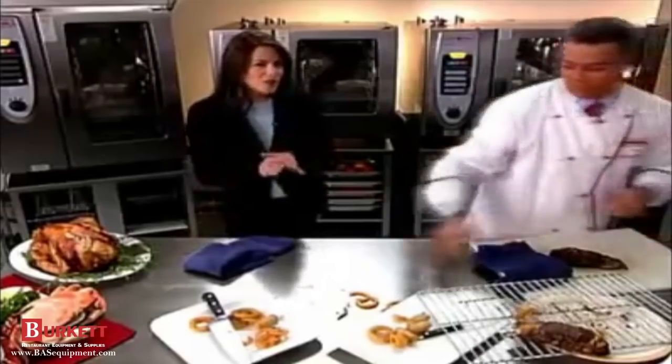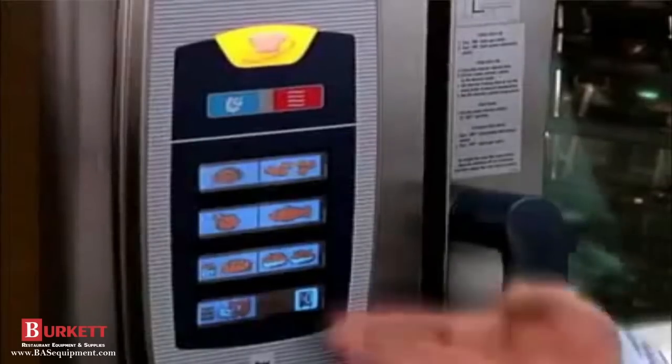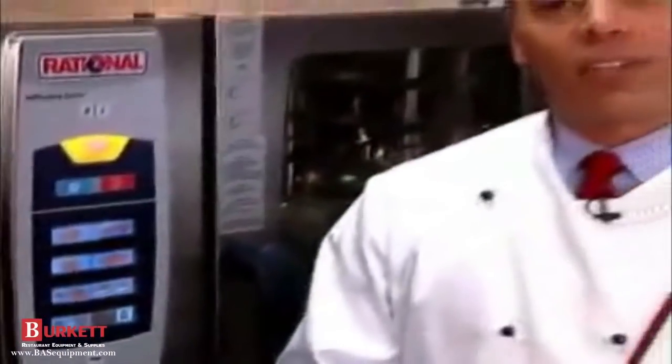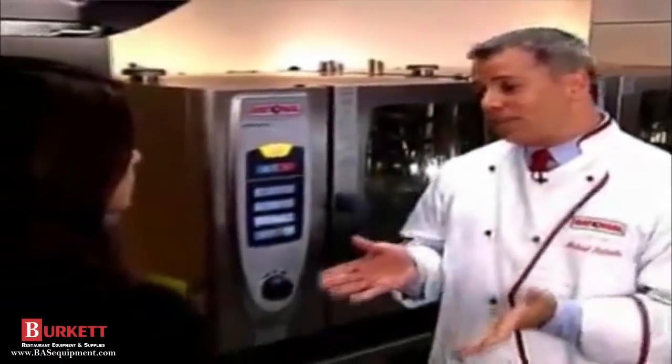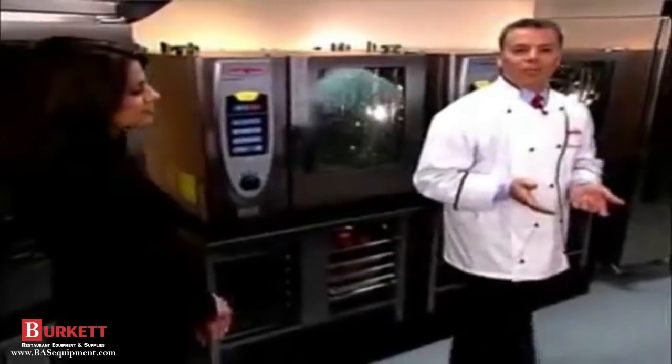What about a vegetable to accompany our meal? The Self-Cooking Center has a cooking process for steamed side dishes. Steaming is much faster than boiling, and vitamins and minerals are not washed out — totally healthy food in a much shorter time. In this mode, I can show you another feature called level control, which allows you to steam several kinds of vegetables at the same time using separate timers for each level of the cooking cabinet, with absolutely no flavor transfer.